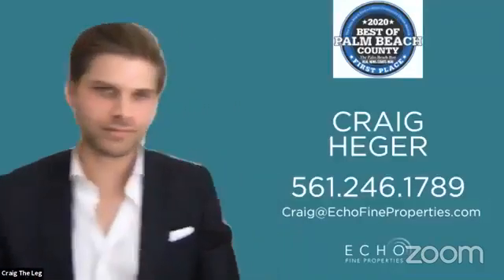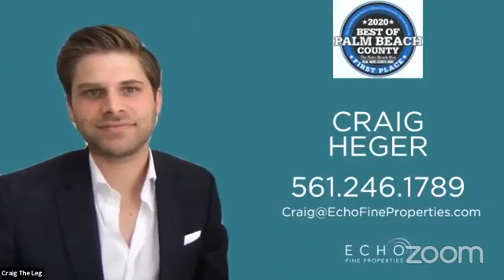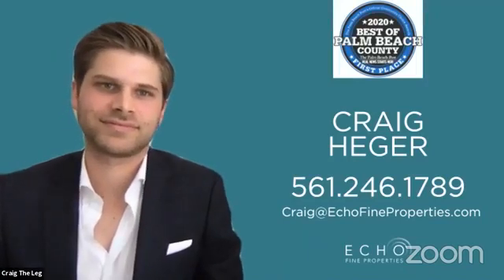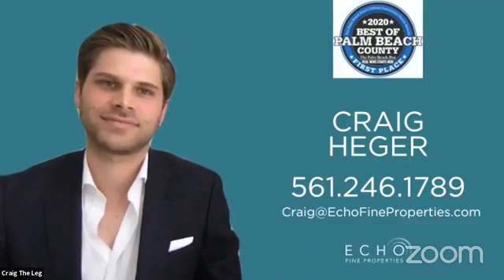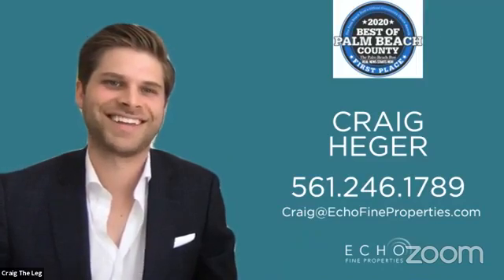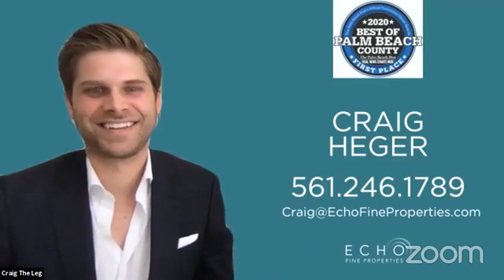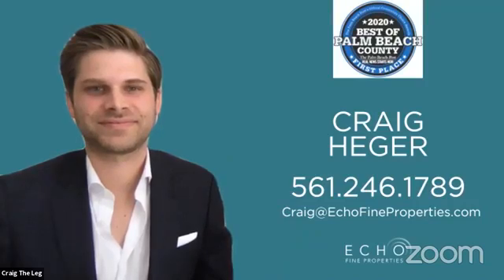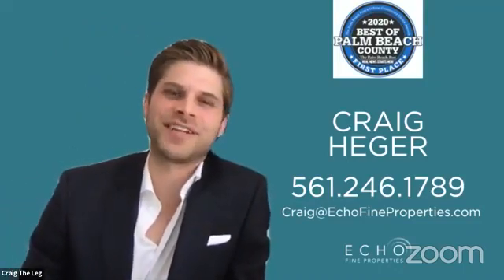If someone wants to get in touch with Craig, he can be reached at 561-246-1789 or craig@echofineproperties.com. Craig is originally from Michigan, majored in economics, just turned 30, and has been in real estate for seven years. He's a wealth of knowledge and a hard worker. His final tip: flossing — it's all in the hips, just move those hips.